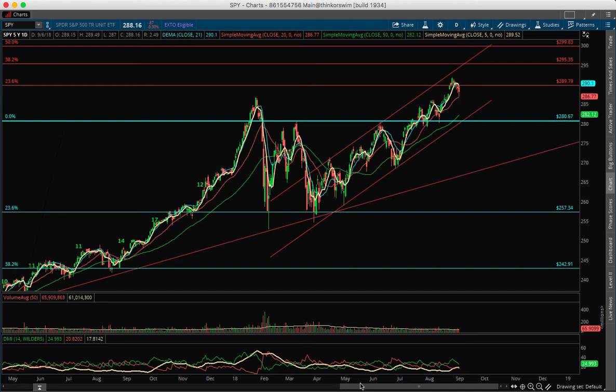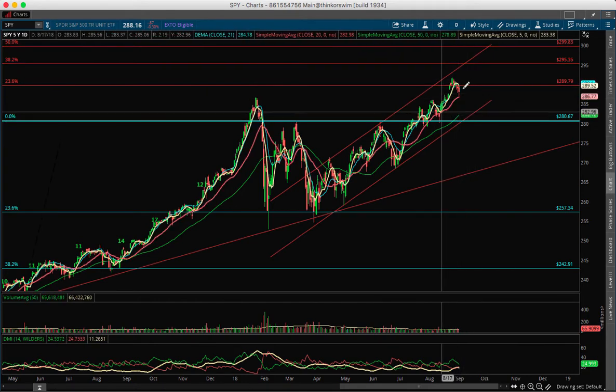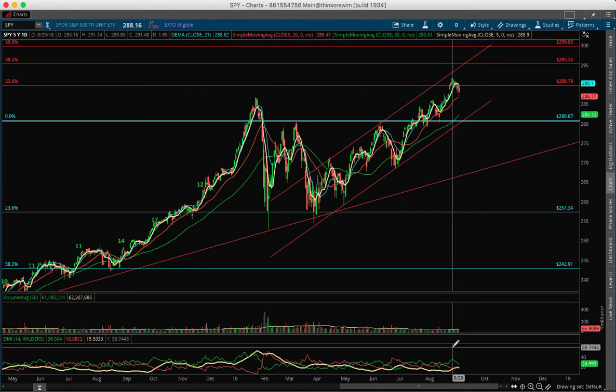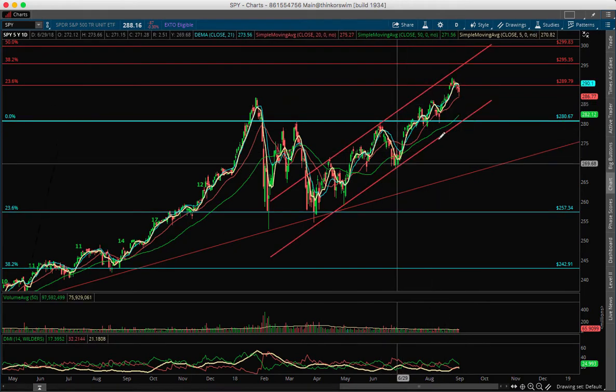Hello traders, this is Mike Billion. Today is September 6, 2018. Let's talk about the market. Starting with the SPY (Spider), you can see it failed below the 5 simple moving average. It tested the 20 simple moving average but it's still bullish, and on DMI it's perfectly trending inside this uptrend channel.